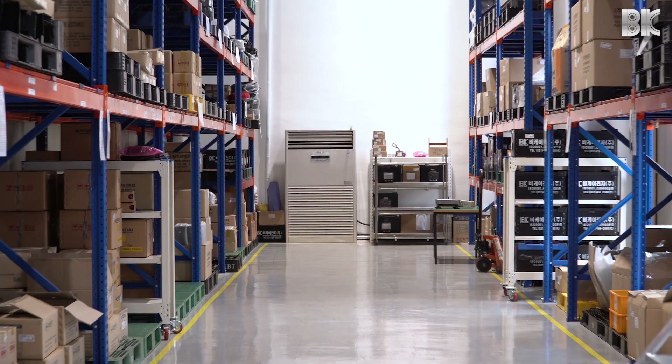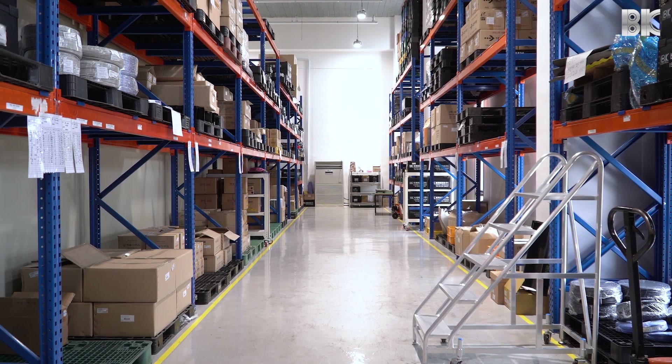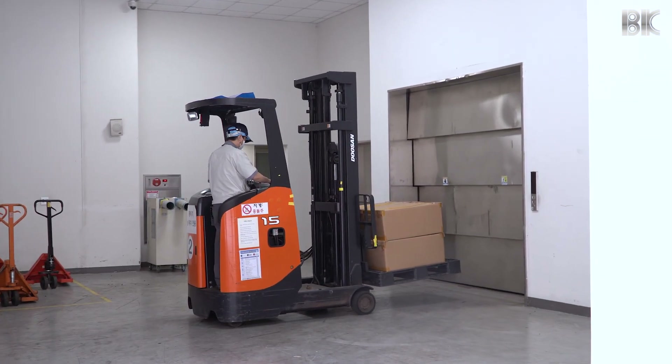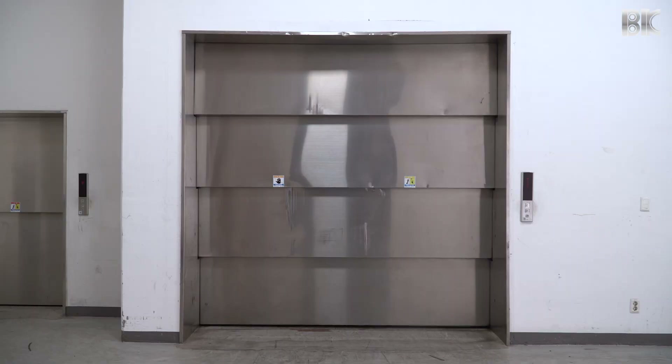Here we are at the warehouse of BK Electronics and as you can see there's a lot of space here. We also have warehouses upstairs on several upper floors in this 13-story building. Heavy boxes are moved using forklifts through specially designed elevators that have the capacity of 4,000 kg.